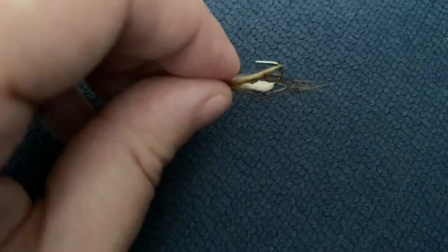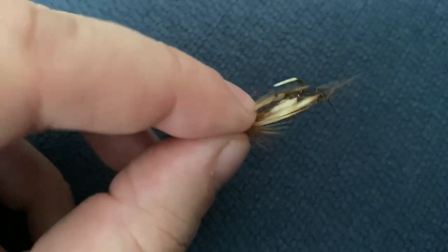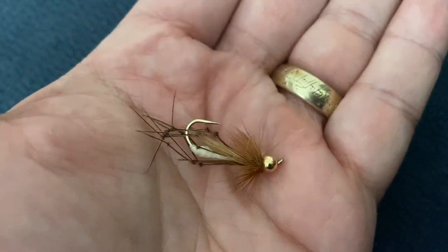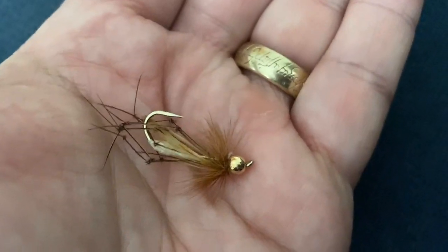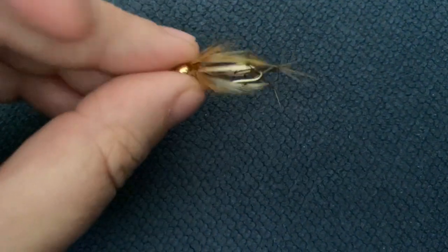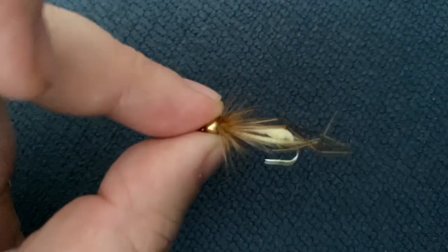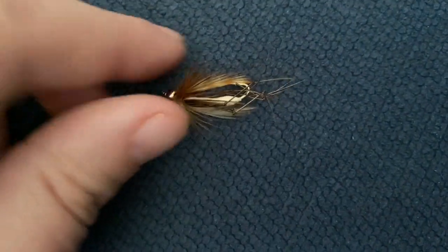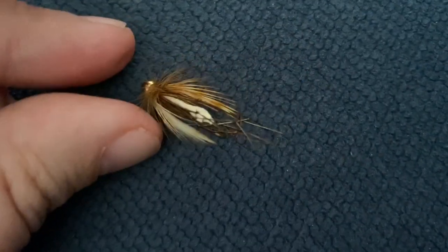In at number nine is the Fulling Mill Daddy Long Legs. I've used cheaper ones from eBay multiple times, but for me Fulling Mill is a brand I could catch 50 trout on this fly and it won't fall to pieces. It sinks nicely, I like the white on the back. It comes in size 8 and size 10, and it's worked really well in clear water like Dever Springs. I've had great success with it — caught a few brownies over Spring Hill. Paying a little bit extra gives you a fly that'll last 50 to 100 fish.